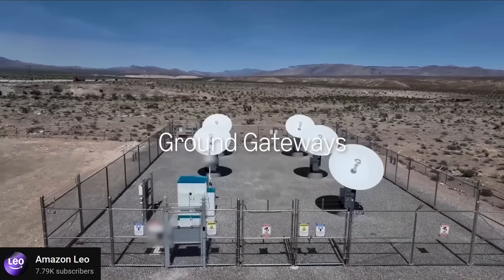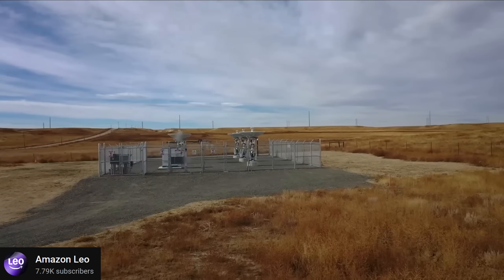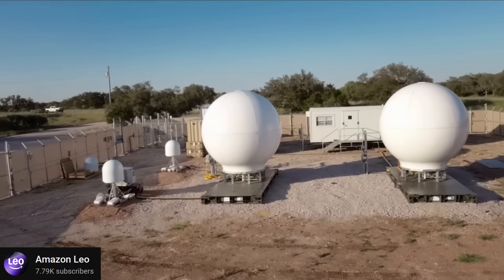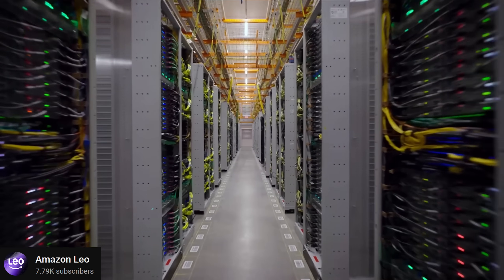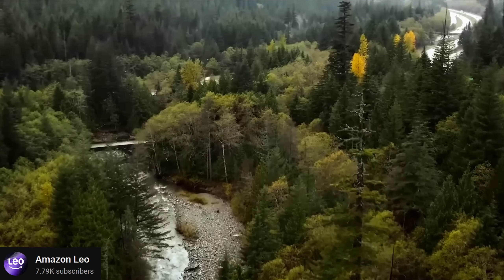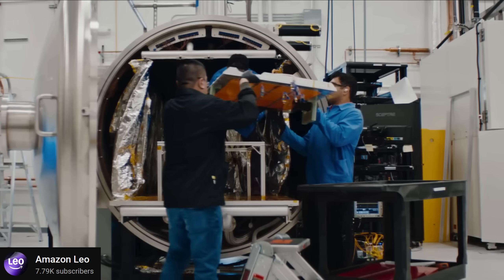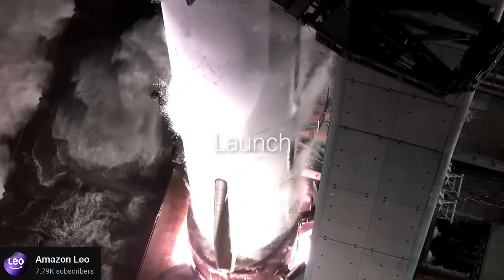One potential huge difference here is Amazon's ability to leverage existing Prime memberships. Nothing is officially confirmed, but there's an extremely high likelihood that Amazon could take their Prime memberships and add this Leo internet service to those memberships. If you're an existing Prime member paying say $15 a month for free shipping and Prime Video, adding high-speed internet to that same subscription for just a few bucks more per month could be an extremely enticing deal that SpaceX really can't compete with.